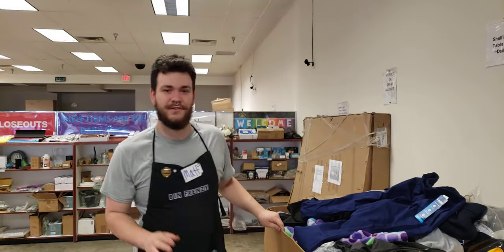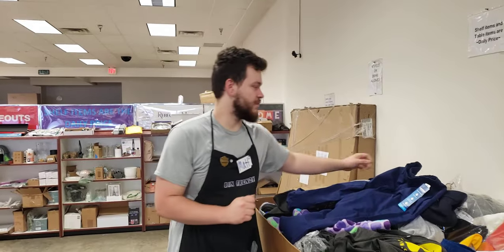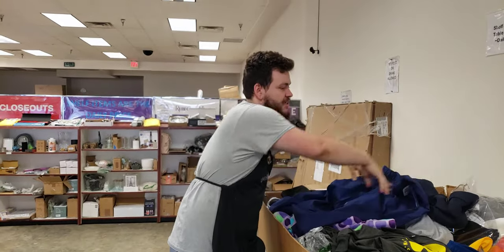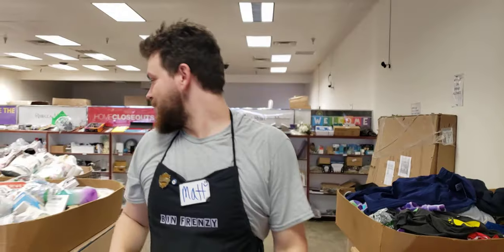Hey guys, Matthew with Benfrenzy here. Just going to give you another sneak peek of this upcoming Friday. We got some Landau Medium Scrubs here. I know scrubs are not cheap, so come in here to get you a good bargain.